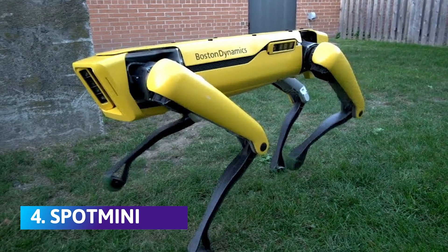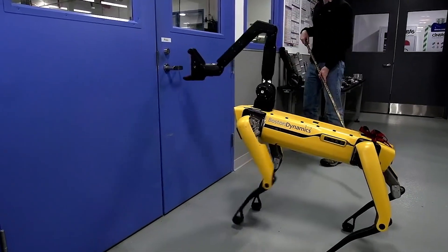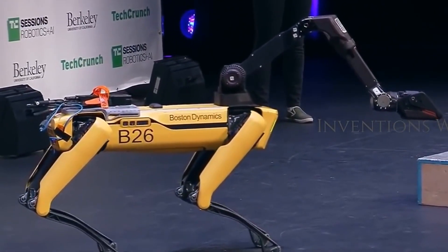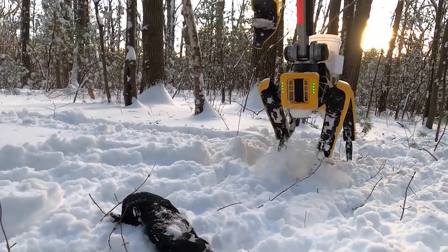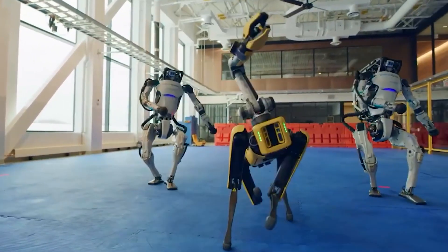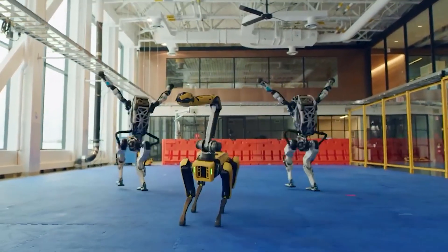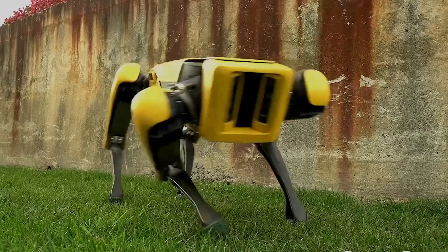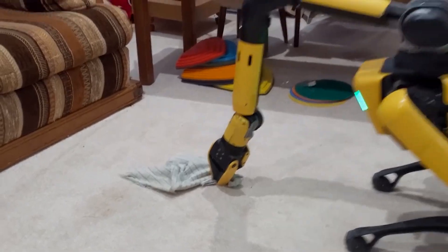Number 4: Spot Mini. It is basically a dog robot with a long, dinosaur-like neck and head. Equipped with a quick-disconnect battery, stereo cameras attached to the front, rear, and sides, and a snake-like arm to reach difficult places, it makes for the perfect pet — not just for companionship, but also to help with daily chores. Spot Mini has a 55-pound, dog-like body, and its interesting design allows it to keep its head stationary while moving its body below.